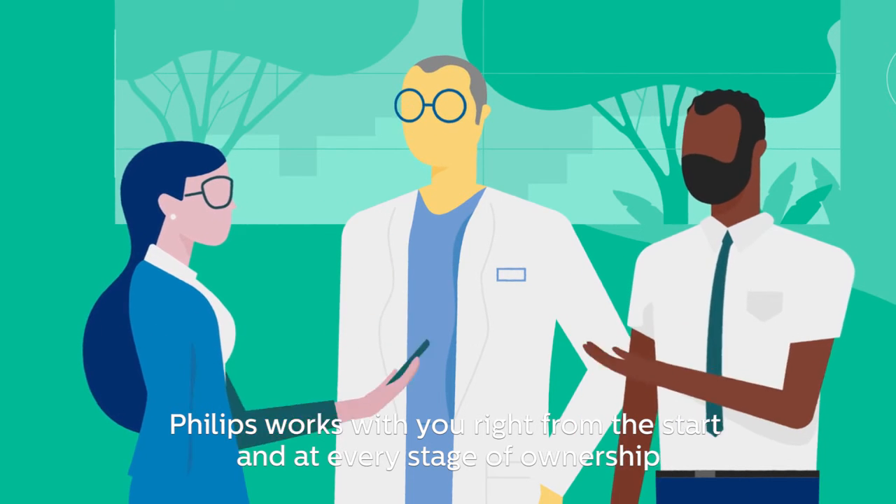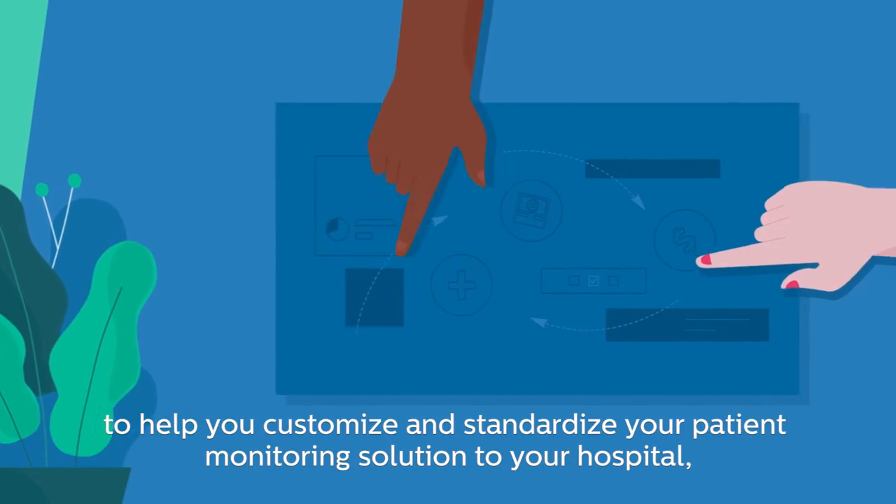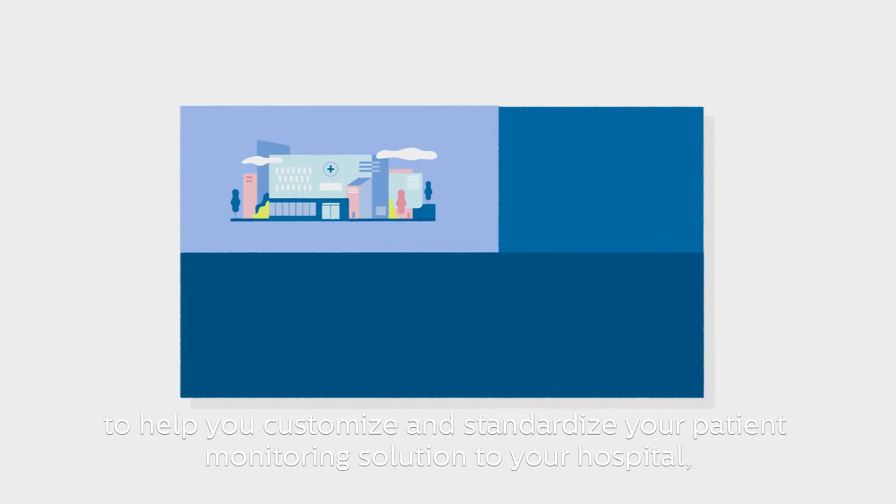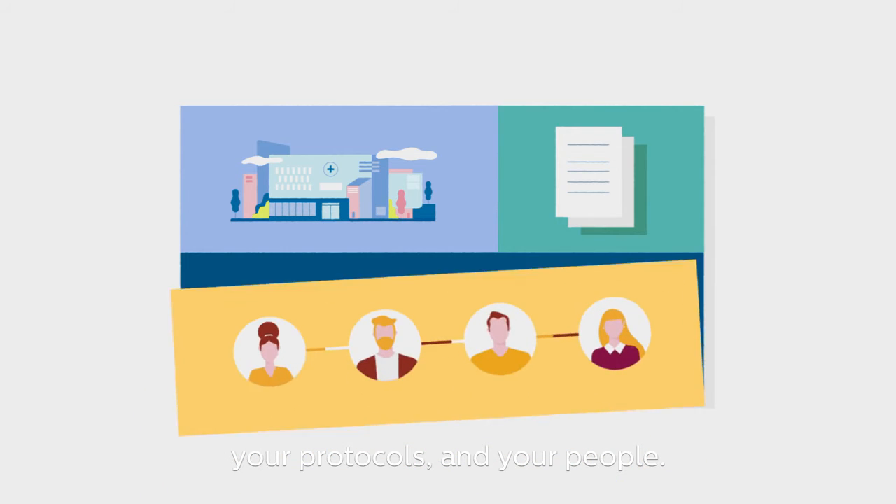Philips works with you right from the start and at every stage of ownership to help you customize and standardize your patient monitoring solution to your hospital, your protocols and your people.